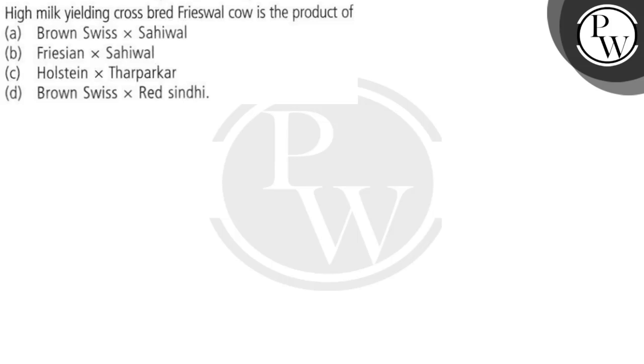Hello guys. Let's see the question. The question says that high milk yielding crossbreed Frieswall Cow is the product of: option A, Brown Swiss and Sahiwal; option B, Friesian and Sahiwal; option C, Holstein and Thar Parker; and option D, Brown Swiss and Red Sindhi.